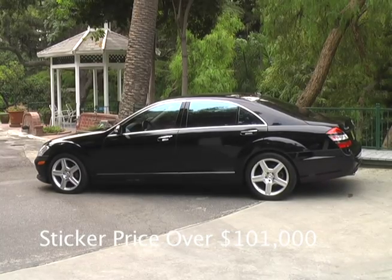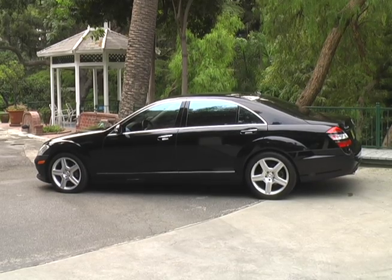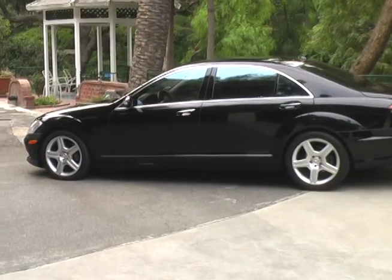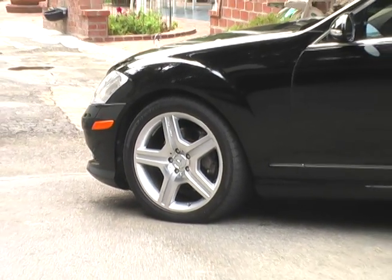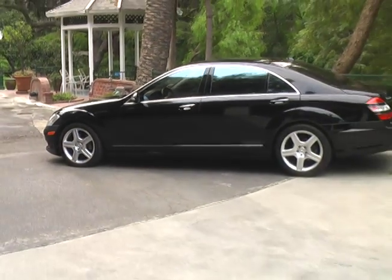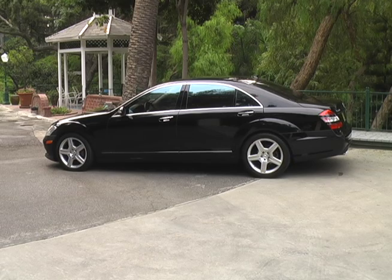Here we have a 2008 Mercedes-Benz S550 with the AMG Sport Package, obviously black color and in excellent shape. Here we have the five spoke AMG Sport Wheels, you have the Sport AMG Body Package, and when you arrive in this car, everybody will know that you arrived.